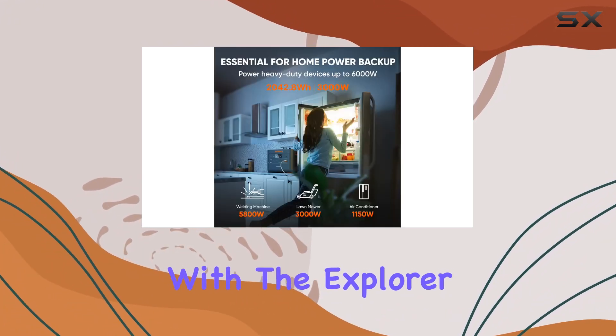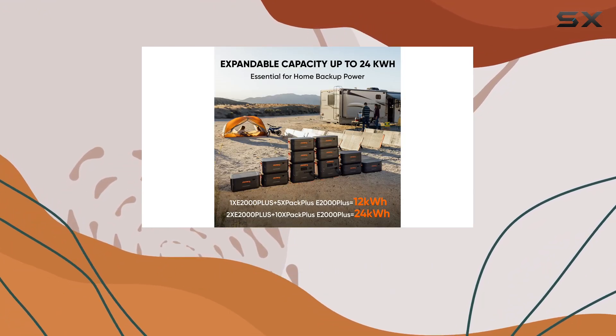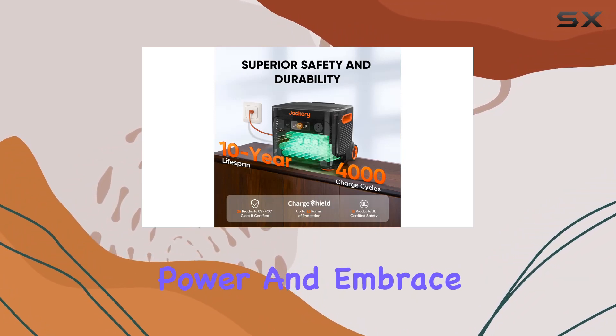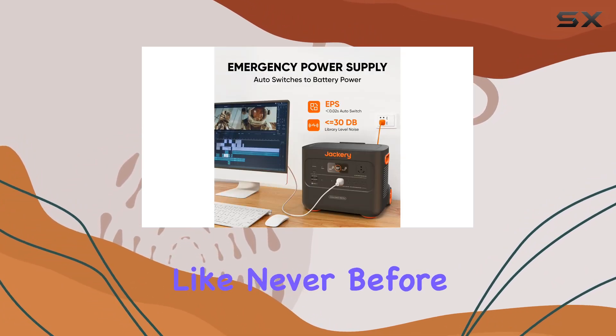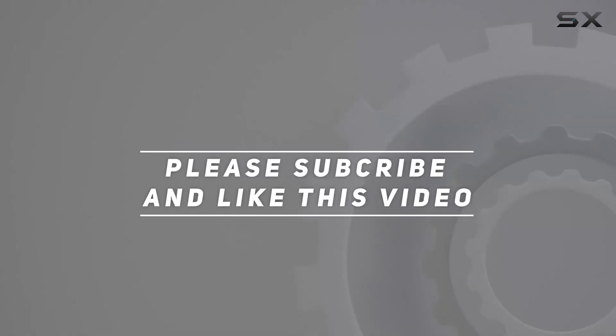Jackery has truly delivered with the Explorer 2000 Plus, providing a reliable, powerful, and flexible power solution for all your needs. It's time to unleash the power and embrace off-grid living like never before. Check out the video description for an updated price, and thank you for watching.